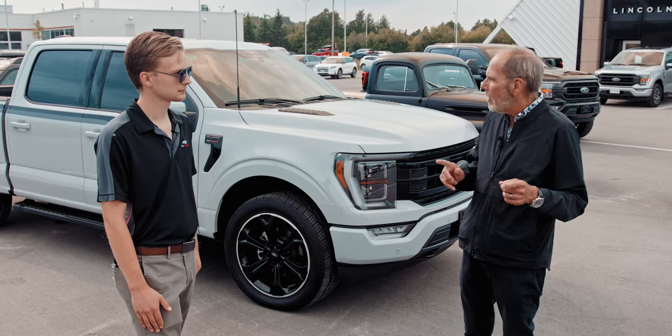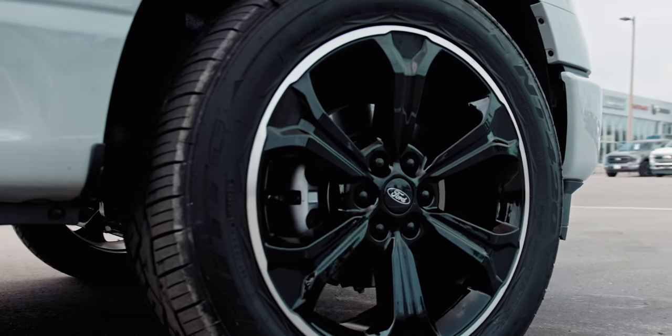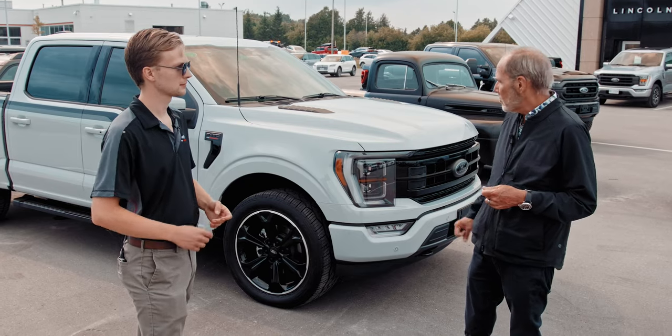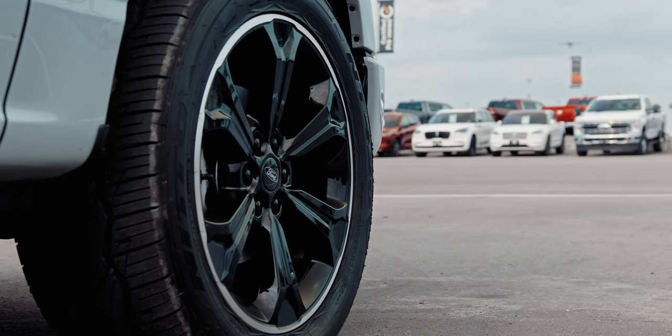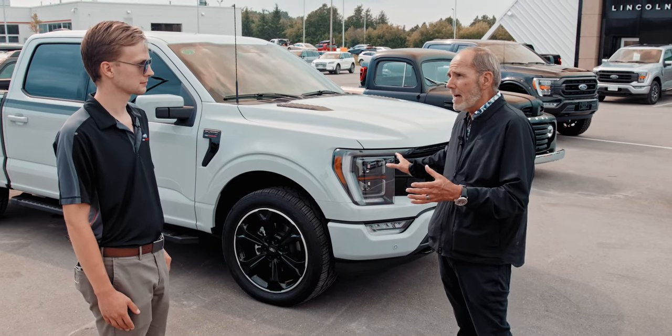What about the wheel options — did they come as part of the package? The wheels are part of the package, but you can do it without the wheels too. These are 22-inch. The truck has a little bit of a lowering kit in the back, which gives it a street look. This truck looks fantastic.